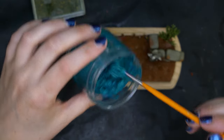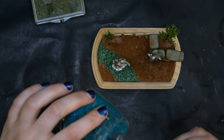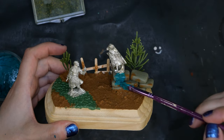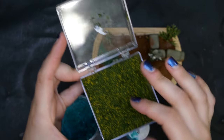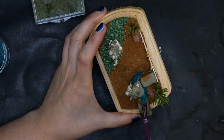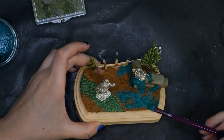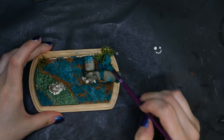Time for plan C — I decided to make a moss texture to fill in the gap. I mixed up some grass flocking, PVA glue, and craft paint until I liked the look of it and slapped it on there, adding some to the ground as well. For some reason I also decided to put it on the tree.